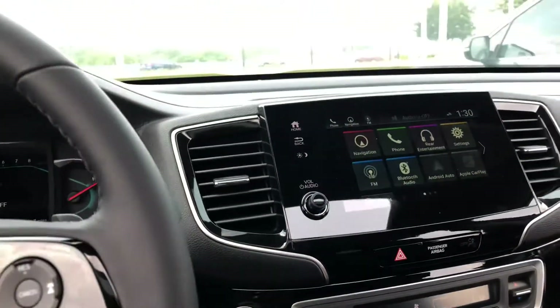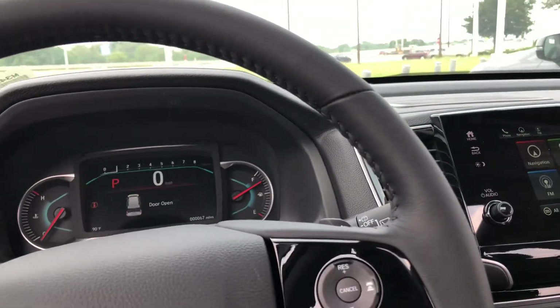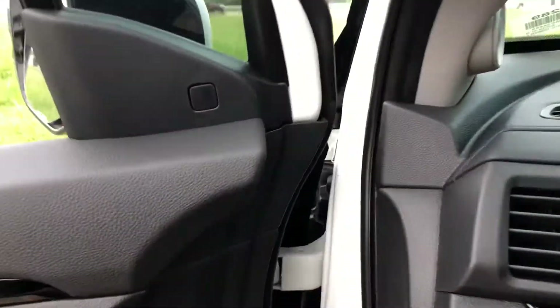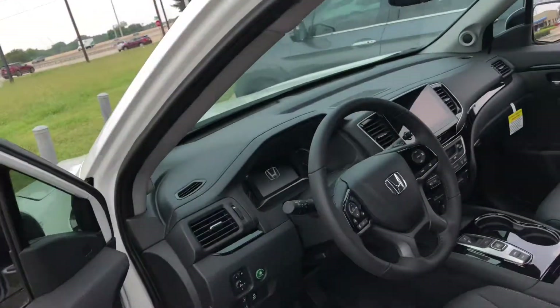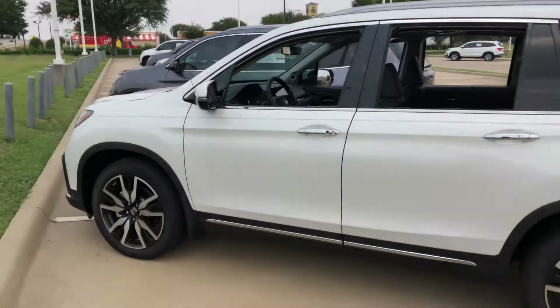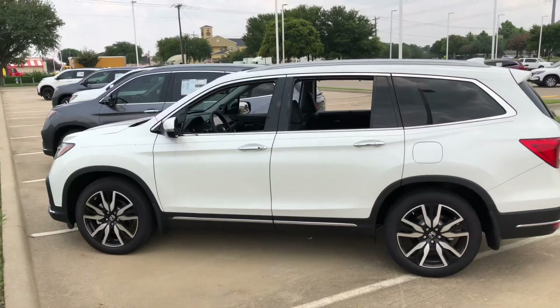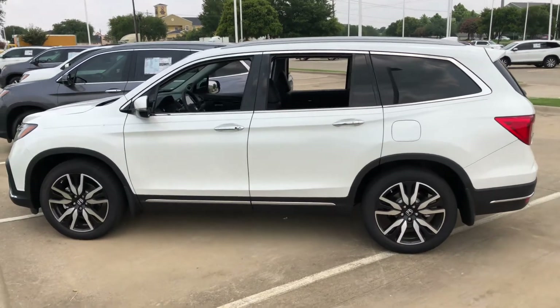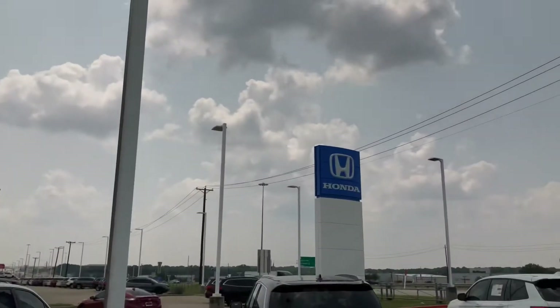If you have any additional questions or would like to schedule an appointment, please feel free to contact me at any time at 214-281-0252. And again, this is Trey Wilson with Honda Cars of McKinney.